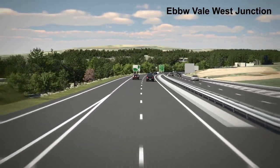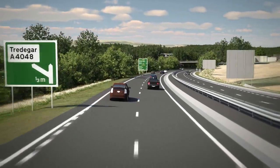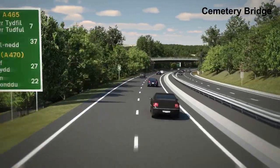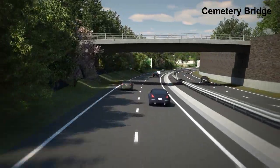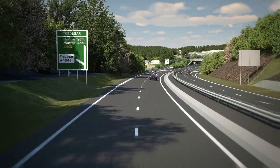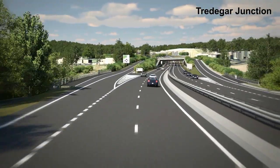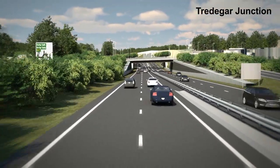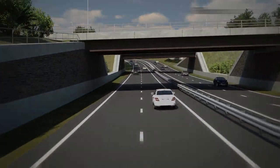To the north of the scheme, land is taken into Welsh Government ownership for management for lapwing habitat. The scheme passes beneath the reconstructed Cemetery Road Bridge. A substantial retaining wall on the north side reduces land required from the cemetery, ensuring that no graves are disturbed. The scheme crosses the River Sirhowy on a new bridge and then passes beneath the Tredegar Junction before tying into the previously built Section 4.